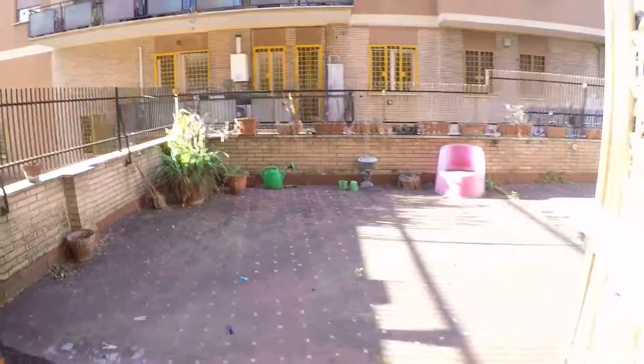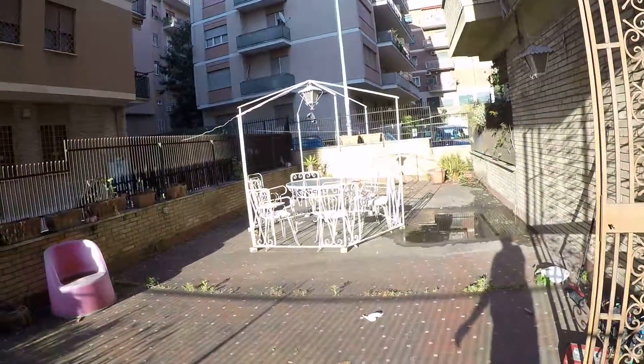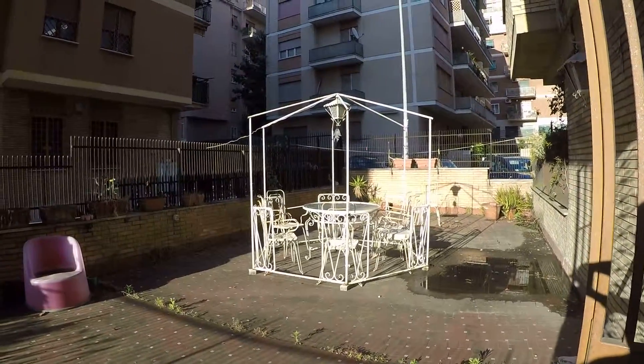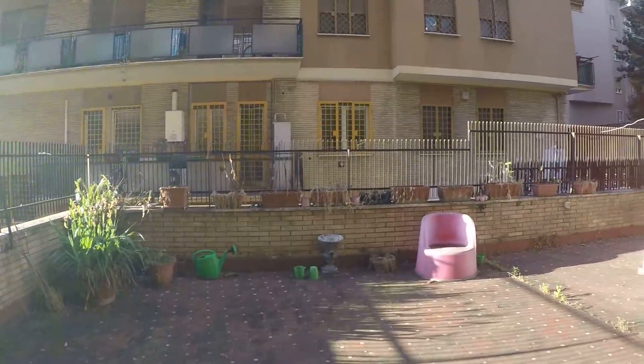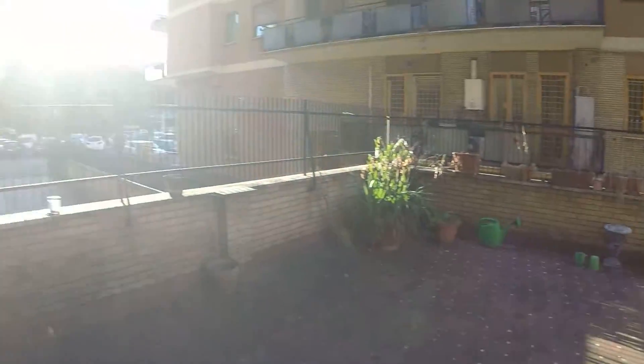Here we have a double bed. We also have a large wardrobe, a desk, and heating. The special thing is that this bedroom also has a very large terrace, where you can have lunch, breakfast, or a barbecue. And it's private to this bedroom only.